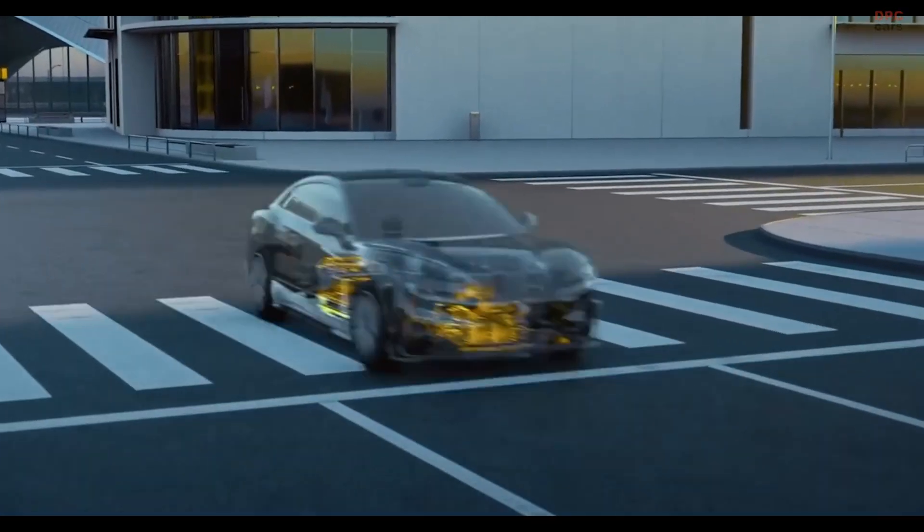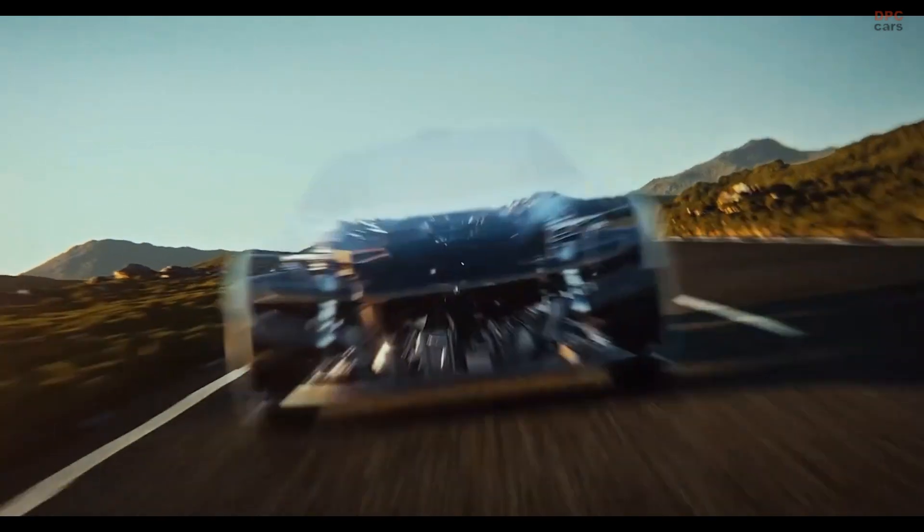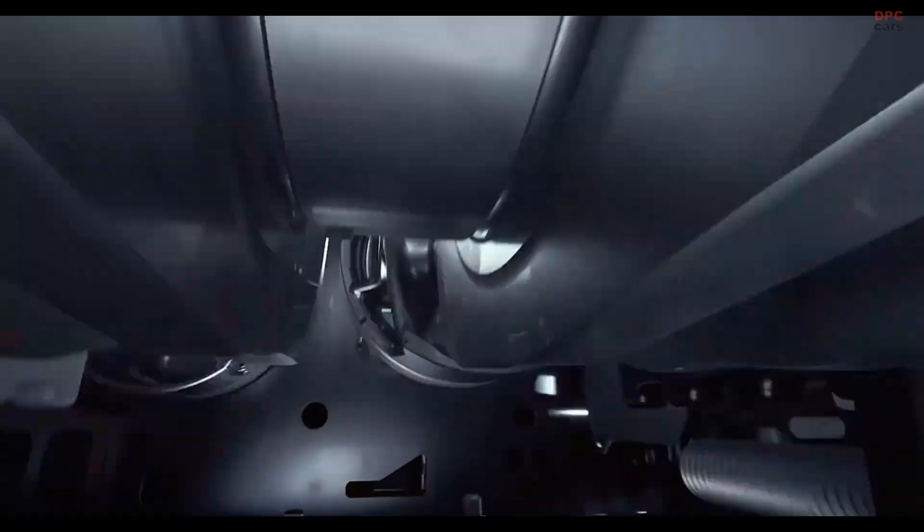The sophisticated E4 quad motor system enables features like tank turns and crab walking, while rear-wheel steering helps the U7 turn like a much smaller car.